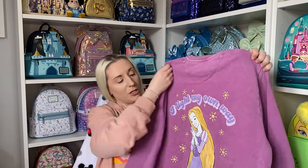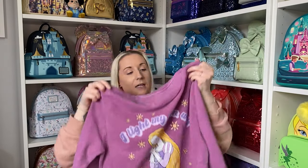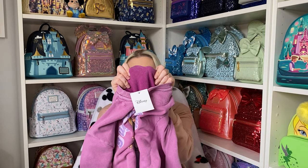It's absolutely stunning — how beautiful is that — with all the tangled suns around there. The inside is that normal sweatshirt sort of material. So that's the sweatshirt.